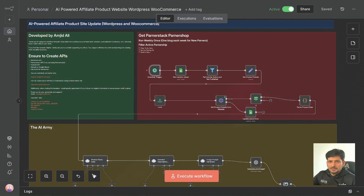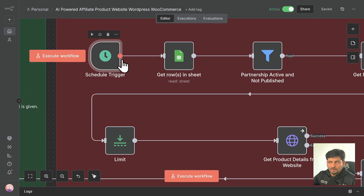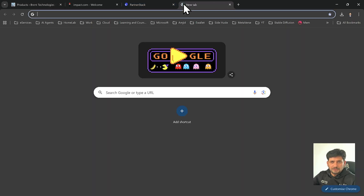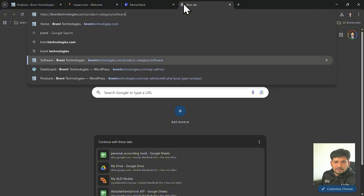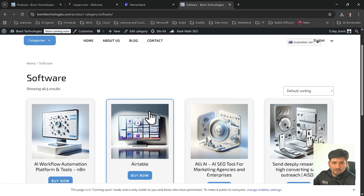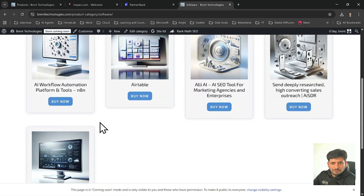Let me show you step-by-step how it works. Here is the N8N workflow that I have built. You can see it publishes a new product after every three days on the affiliate website. This is the website — if I open brenttechnologies.com, the product category software — in this category I have added all these products. These are affiliate products, automatically available on this page.